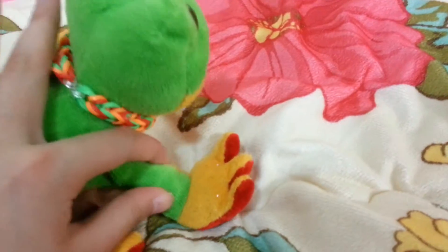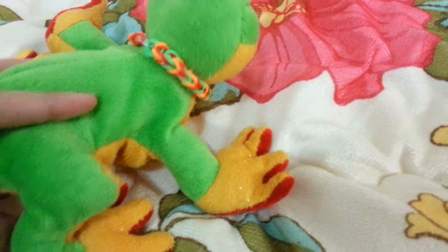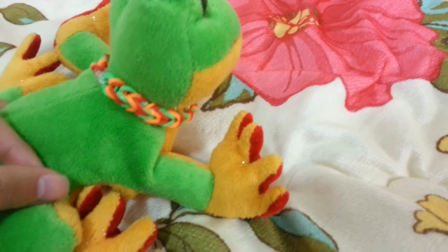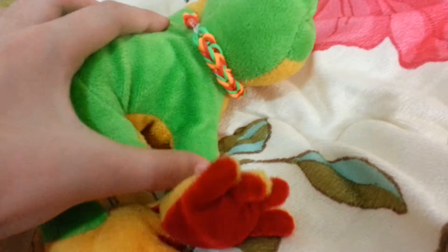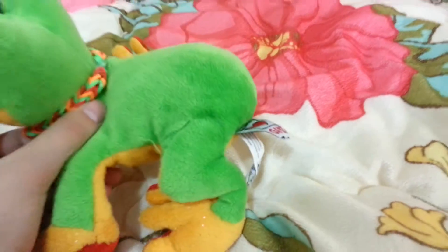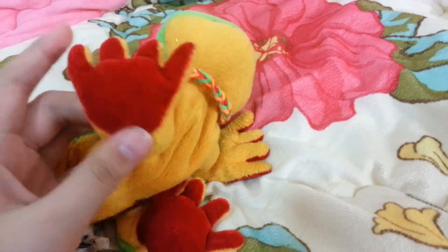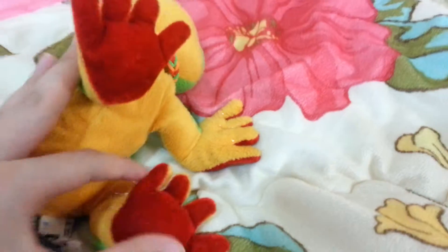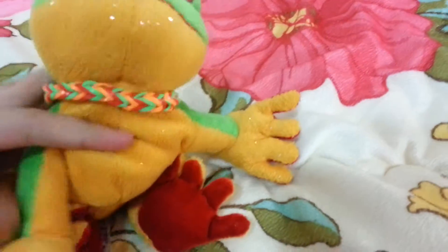His front legs are pretty straight. His back legs are kind of curved, so it looks like he's crouching a little. His back and half of his legs are green — the same bright green as the head. The bottom of his feet are covered in this very short, velvety, bright red — kind of like his eyes.